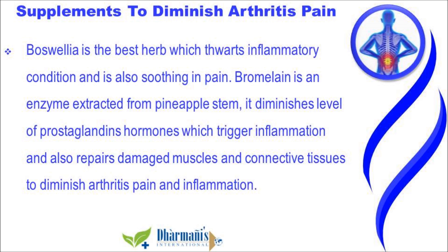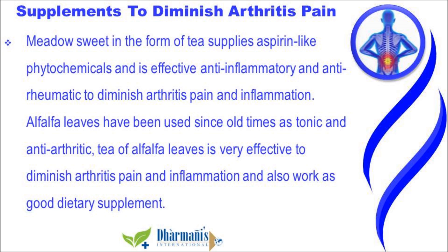Bromelain is an enzyme extracted from pineapple stem. It diminishes the level of prostaglandins, hormones which trigger inflammation, and also repairs damaged muscles and connective tissues. Meadowsweet in the form of tea supplies aspirin-like phytochemicals and is an effective anti-inflammatory and anti-rheumatic. Alfalfa leaves have been used since old times as a tonic; tea of alfalfa leaves is very effective to diminish arthritis pain and inflammation and also works as a good dietary supplement.